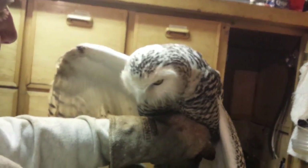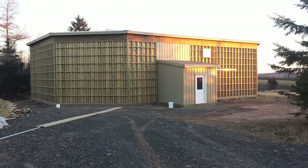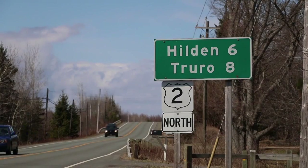We looked around and the captain made a bunch of phone calls, so he found the right individuals. My name is Dr. Helene Van Donnick. I'm a veterinarian and the co-founder of the Cobbquid Wildlife Rehabilitation Centre, which is located in Hilden, Nova Scotia.